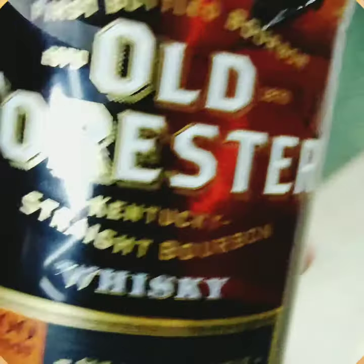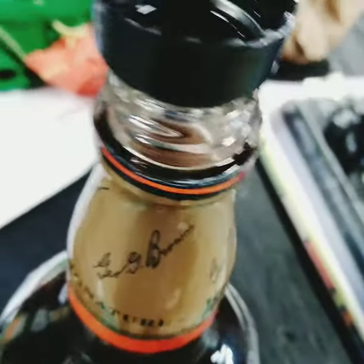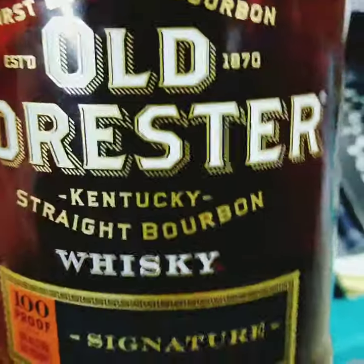First impression. Forester Signature, 100 proof. Looking pretty great. Plastic top and under 30 bucks. Cool story in the back. A real pretty bottle.